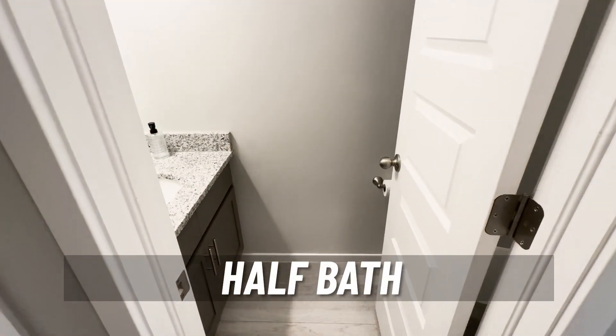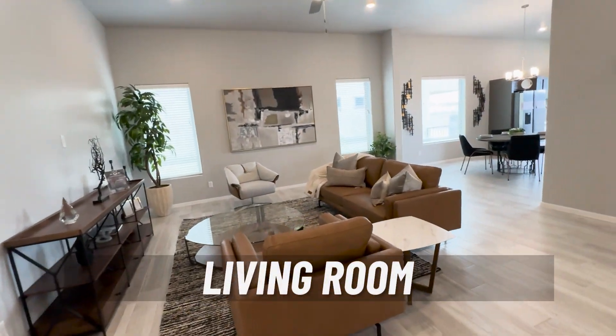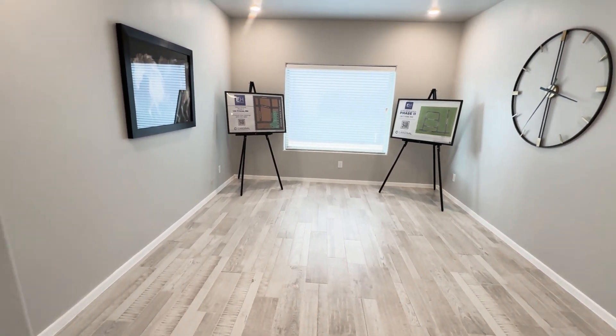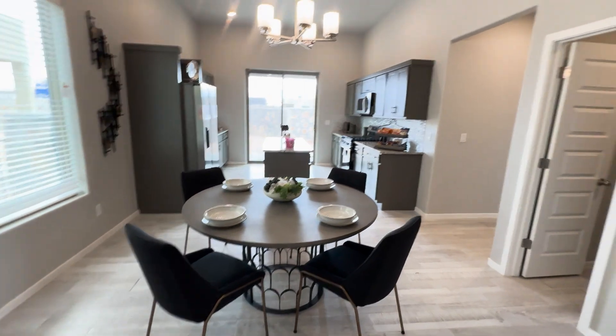We have our half bath here for the guests, and we have our laundry room. Now we are in the living room — it's very spacious and nice and open. Here's the flex room — check this out. This could be your movie room, your entertainment room, or your exercise room. The possibilities of what kind of room it is are up to you. A lot of people moving out are artists and it could be their studio room. Whatever you like — now we go into the kitchen.